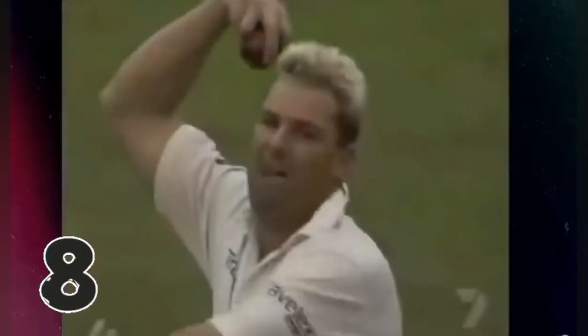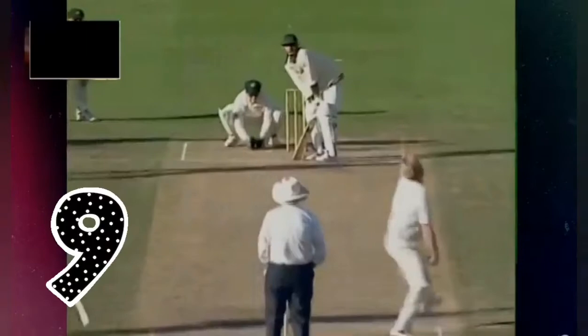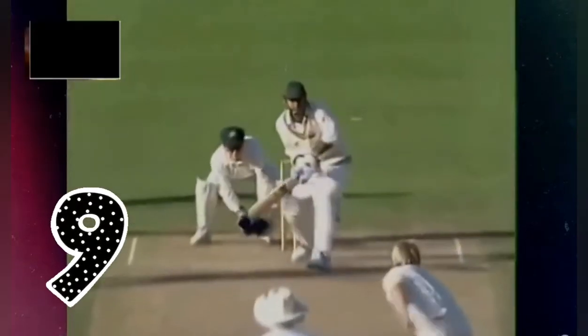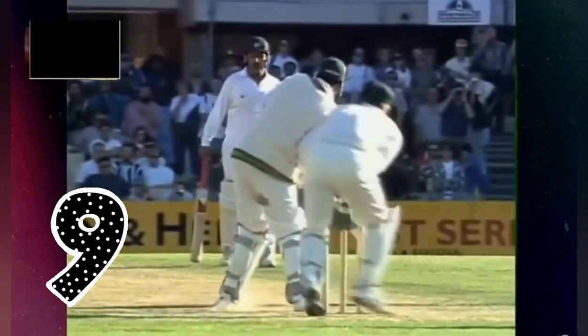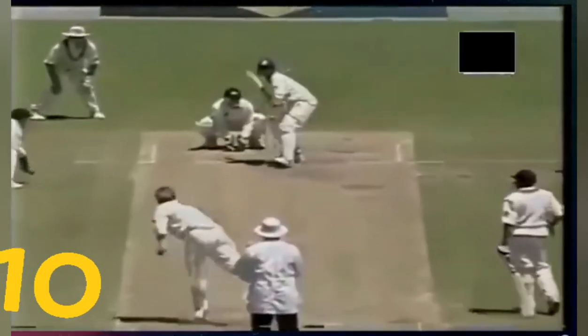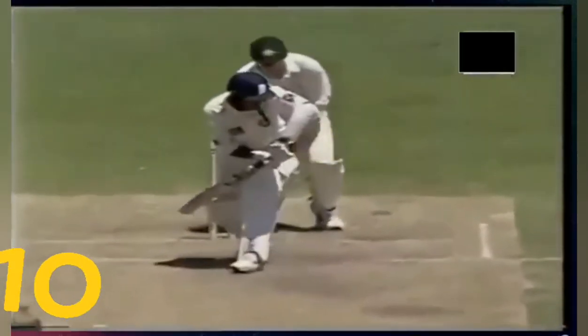He loves it when that happens. Going for the sweep — action on the ball, it's spinning like a top. He's done him between his legs. He's bowled him round his legs — he's got it round his legs. That's beautifully bowled. Going wrong and after wrong, and then he throws one out wide into the rough. Look at that turn back — that's an absolute beauty.